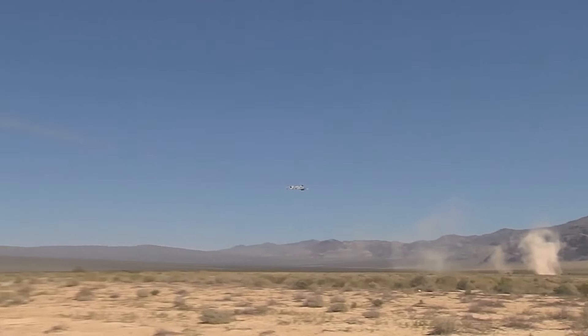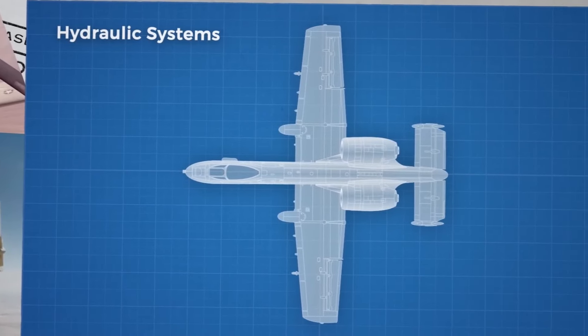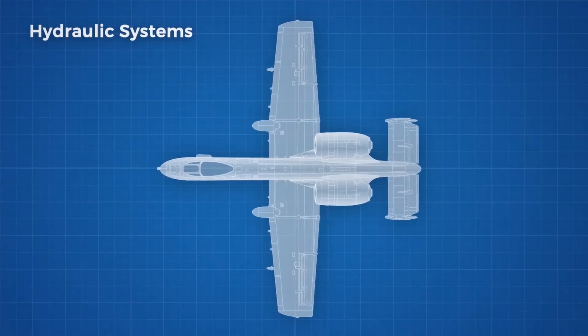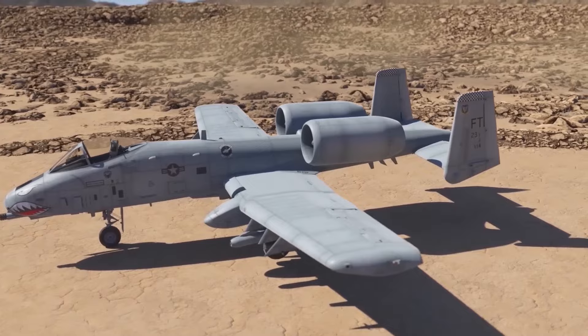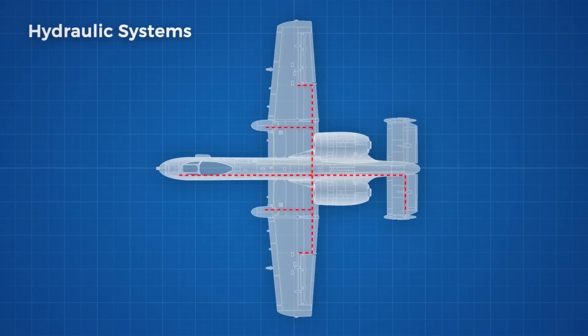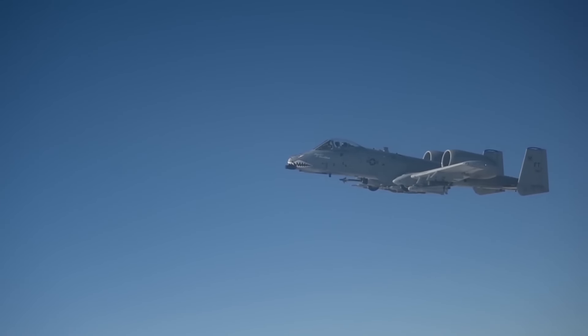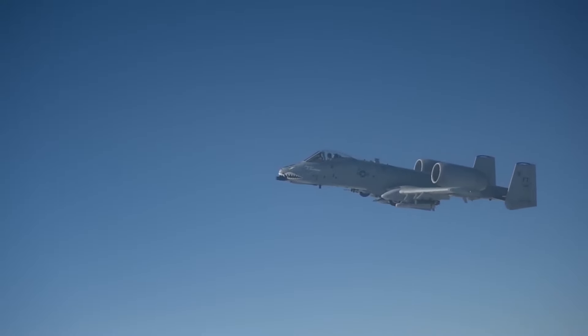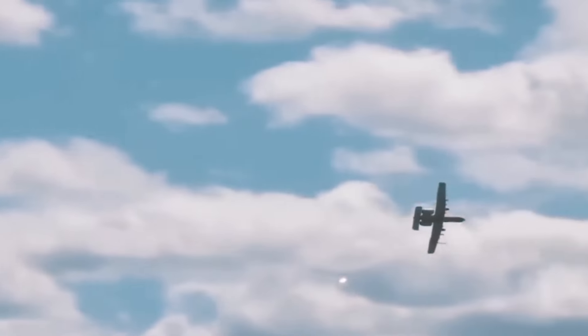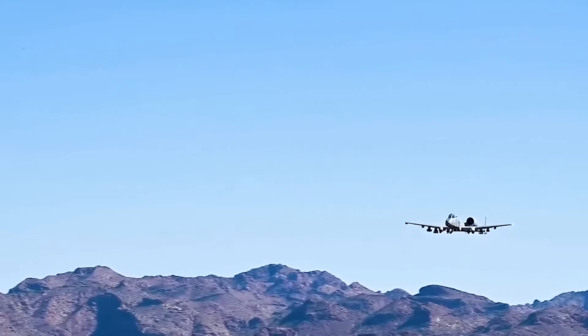What truly sets the A-10 apart, however, is its redundant systems. The aircraft is equipped with double-redundant hydraulic flight control systems. In the event that both hydraulic systems fail, a manual backup system allows the pilot to maintain control. This level of redundancy ensures that even if critical systems are damaged, the aircraft can still be flown back to base. It's no wonder this warplane has earned a reputation for being able to take a beating and still complete its mission.